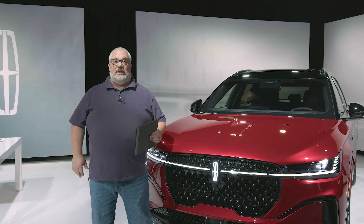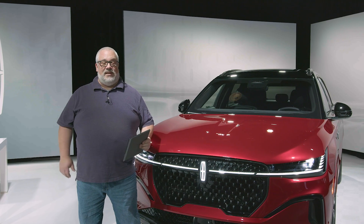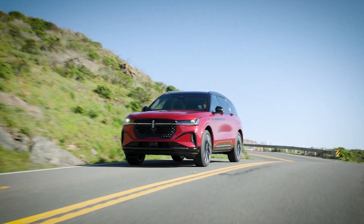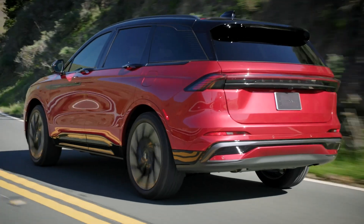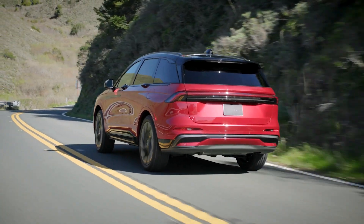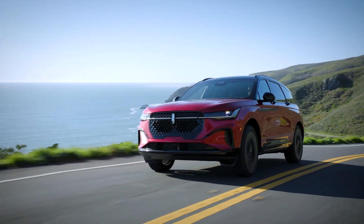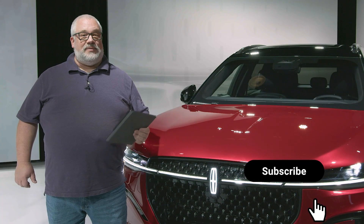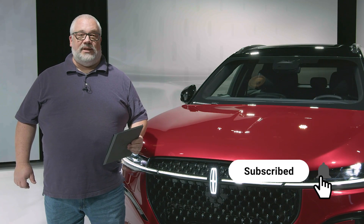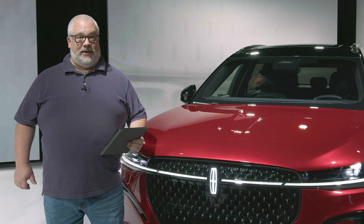The new 2024 Lincoln Nautilus is bigger, bolder, more comfortable, and it's got a lot of great technology. You can order one at Lincoln.com — all the pricing is also up on the website. Deliveries are going to start in early 2024. If you'd like to learn more, you can look everything up on cars.com. And if you like what you see here, be sure to click like, subscribe, and turn on notifications to get all of the latest videos from cars.com.